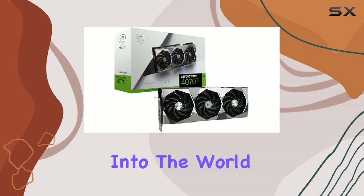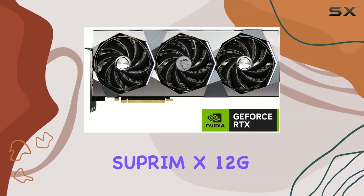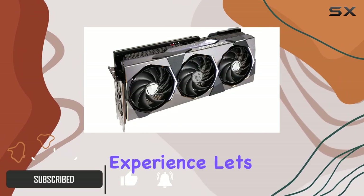Today, we're diving deep into the world of high-performance graphics cards with the MSI Gaming GeForce RTX 4070T Supreme X 12G. Powered by the groundbreaking ADA Lovelace architecture, this GPU is ready to redefine your gaming experience.